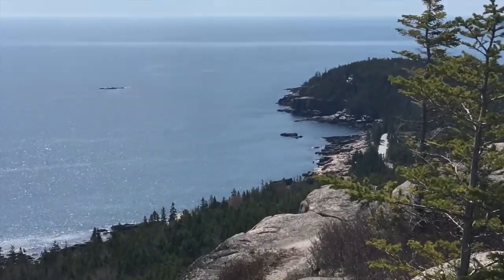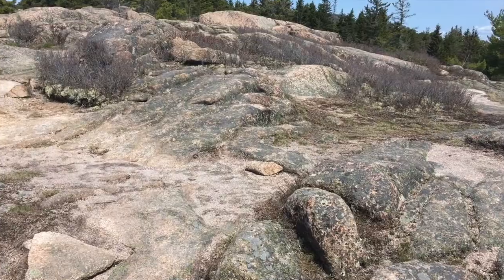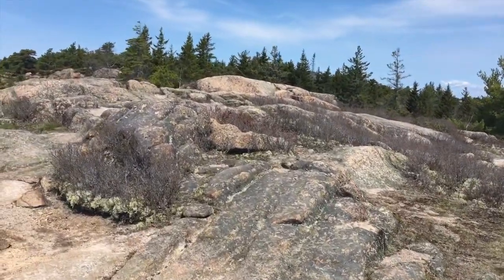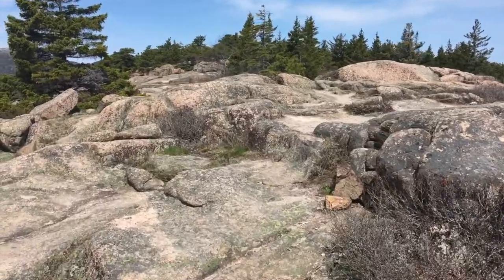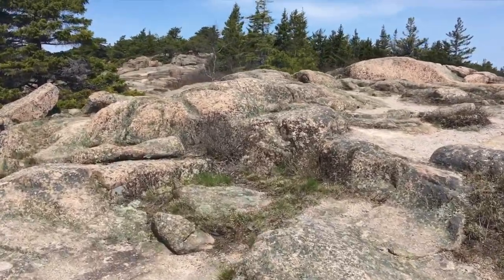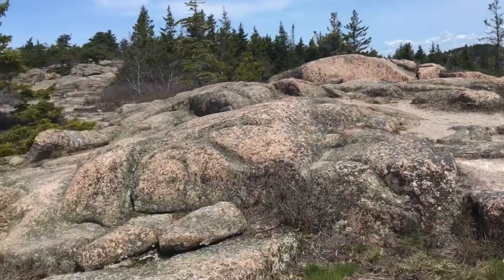The park loop road goes all the way down to Otter Cliffs and beyond. It's kind of a false summit where you think that must be the top, and then it keeps going for another five or ten minutes. The top is kind of like a plateau. You can see the Beehive over there that we climbed last week.